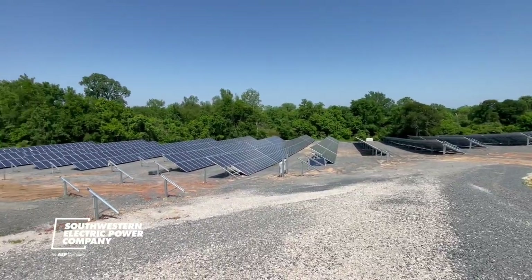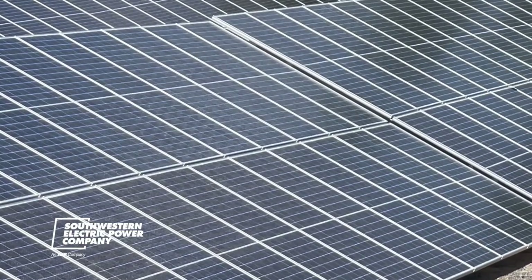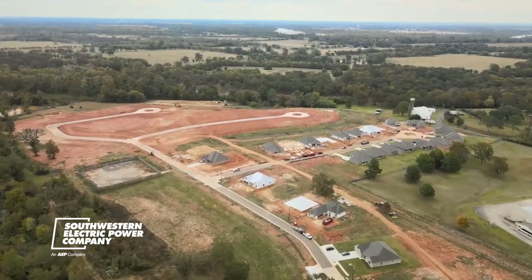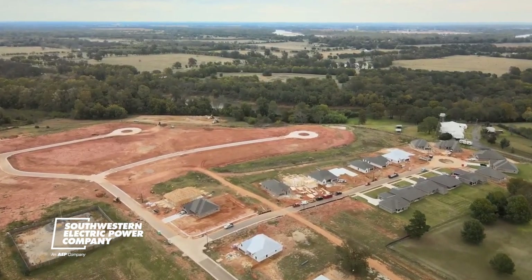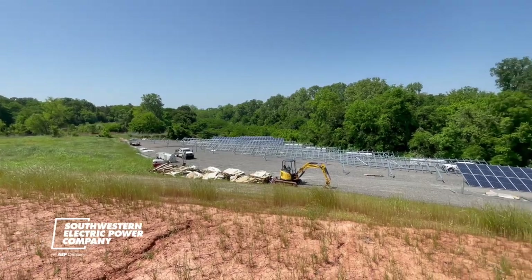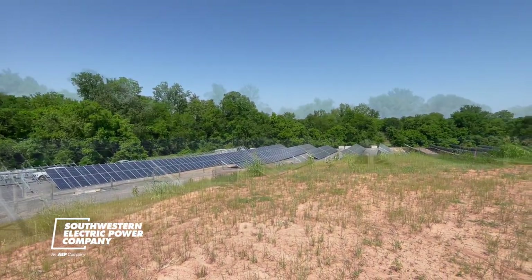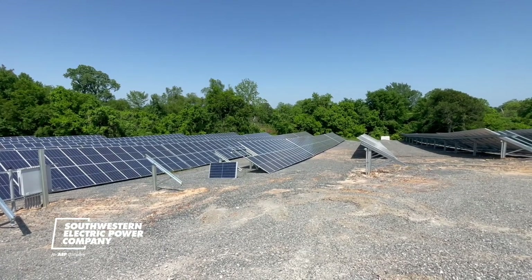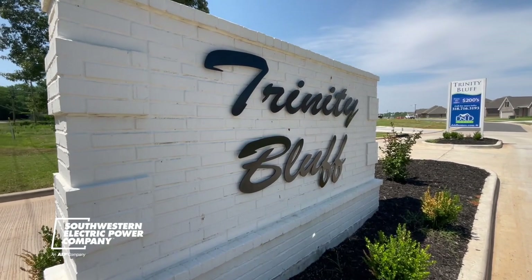It is on a microgrid. That means solar panels and batteries on site can keep the lights on in this area in case of an outage, and also serve the broader area outside of Trinity Bluff. We feel like this setup is the future. You'll start to see developments that take into account resiliency, because you can't prevent tornadoes, you can't prevent, in our area, hurricanes. Those things are going to happen, but how can we minimize outage times of customers in those bad weather situations, and on top of that, produce energy in a renewable fashion.